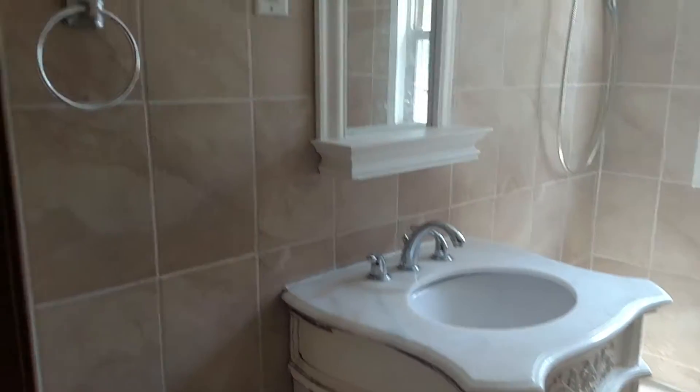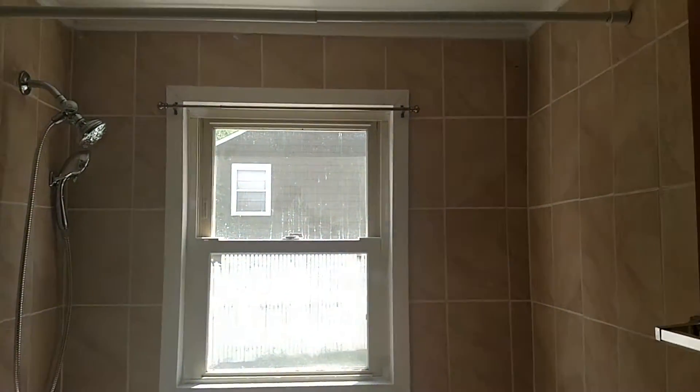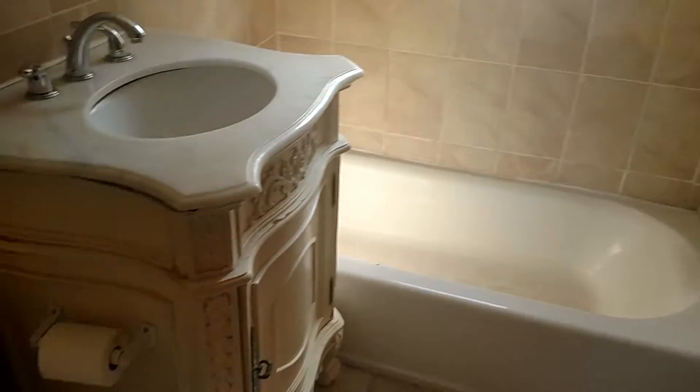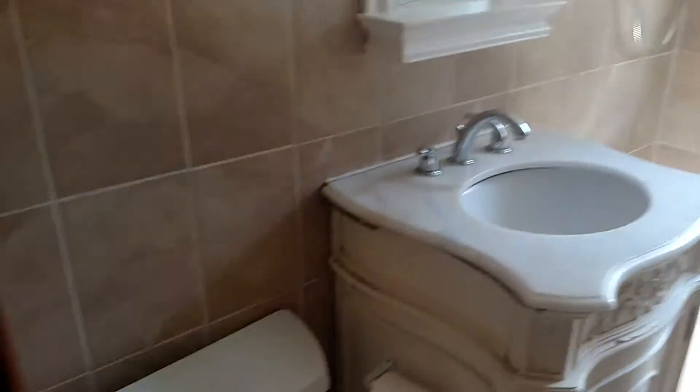So leaving this bedroom, we'll take a look at the bathroom. You can see you have nice tile not only on the floor but also throughout the entire bathroom. You have your tub, nice large vanity, and the toilet.